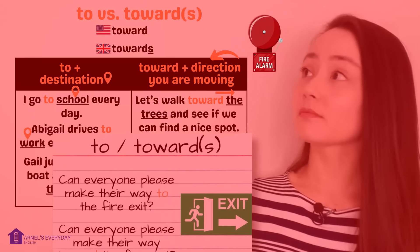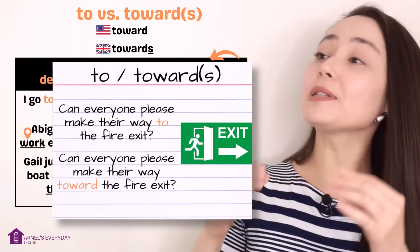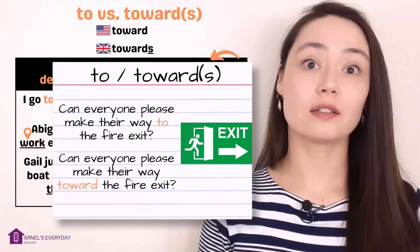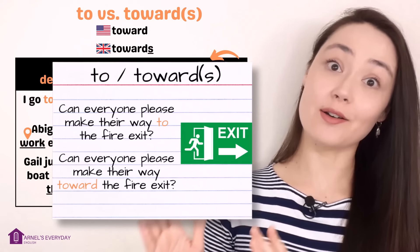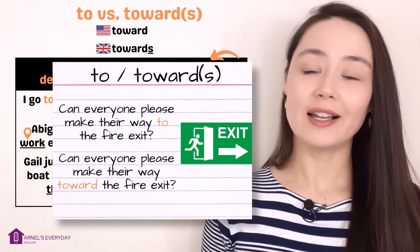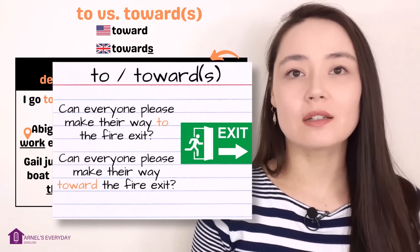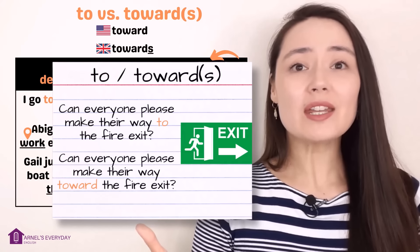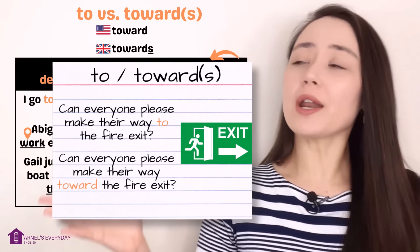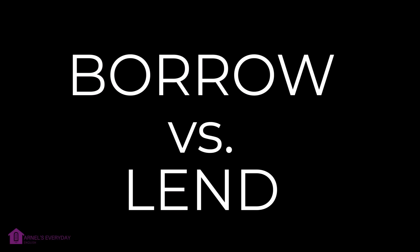With these two words, they can sometimes be used interchangeably. Can everyone please make their way to the fire exit? Can everyone please make their way toward the fire exit? In this situation it's very clear what the speaker means — 'to' because the fire exit is the destination, but also 'toward' because we want everyone to go in that direction.